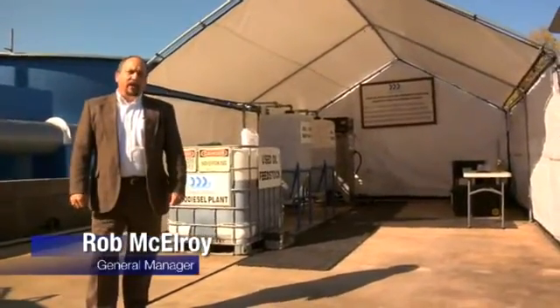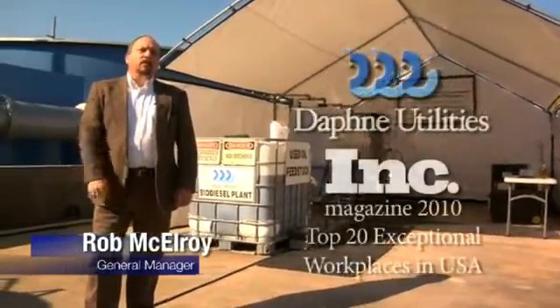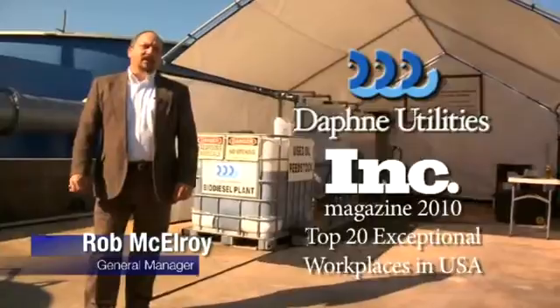Good day. I'm Rob McElroy, the General Manager of Daphne Utilities in Daphne, Alabama — one of the top places to work in the United States, as ranked by Inc. Magazine in 2010.